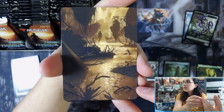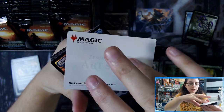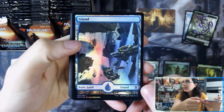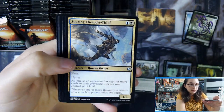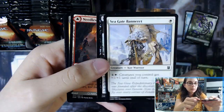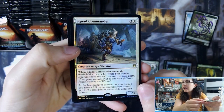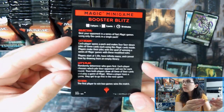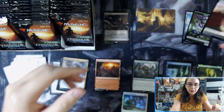That is Murkwater Pathway by Johannes Voss. Hey, we have a Foil Island. Needle Verge Pathway and Pillar Verge Pathway. Squad Commander Foil Rare. And Magic minigame booster blitz. And a cat token.